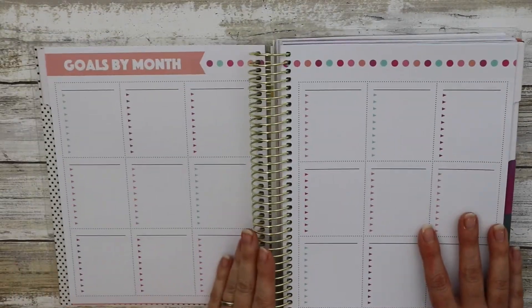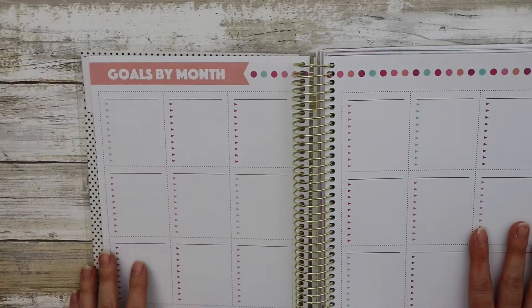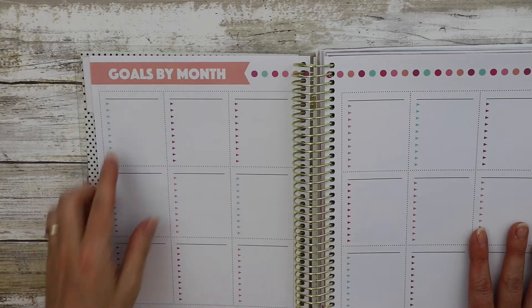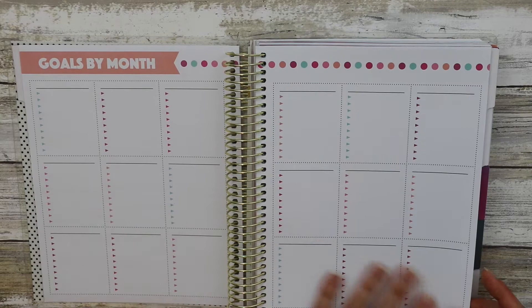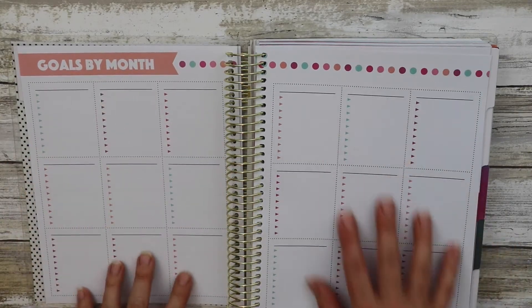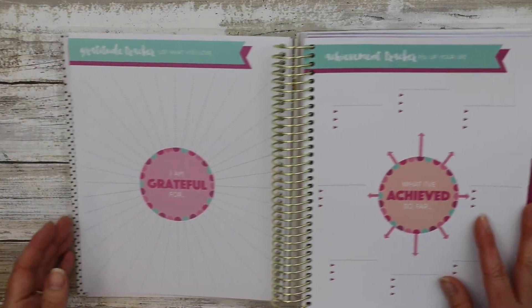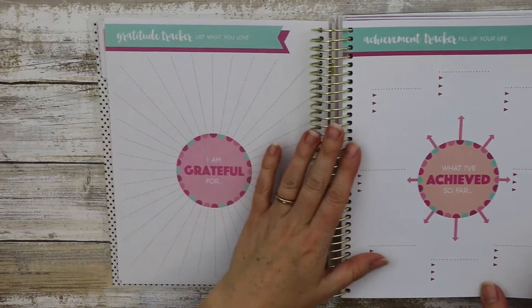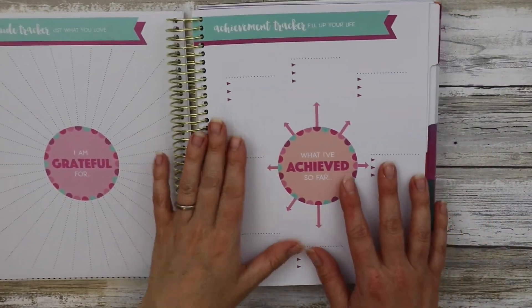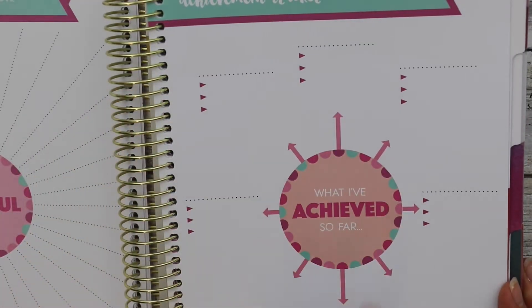Then you have goals by month — and it's undated, so you could choose to start it whenever you want. There's your month, your goals, and you can track it through. It is an 18-month planner — nine and nine. It also has a gratitude tracker with 'I am grateful for' and 'list what you love,' plus an achievement tracker where you record what you've achieved so far.